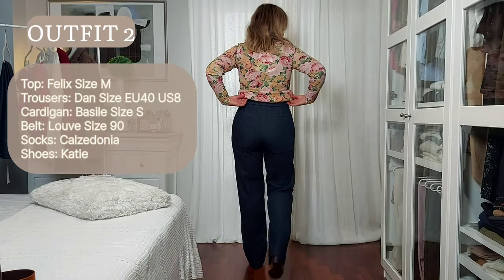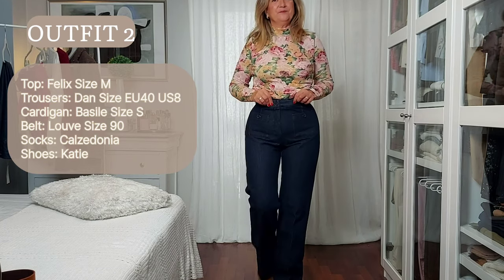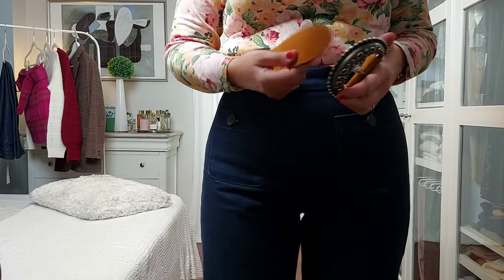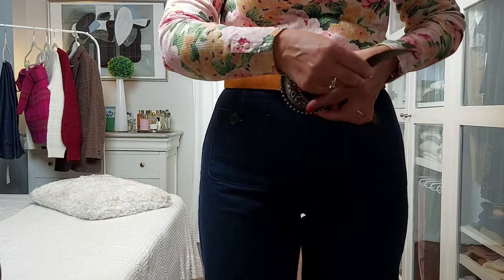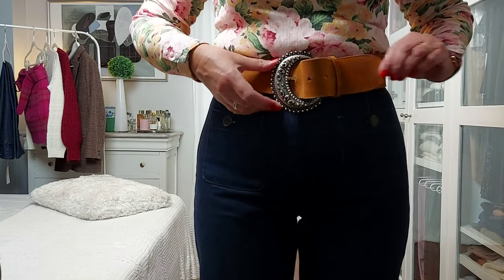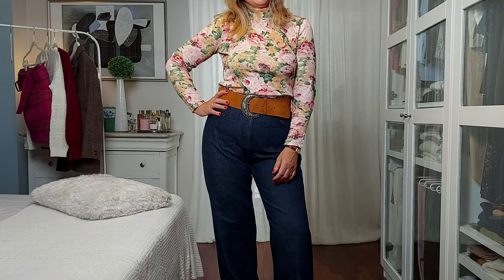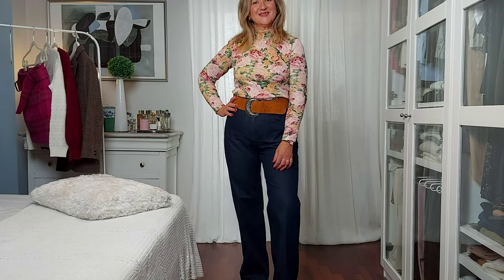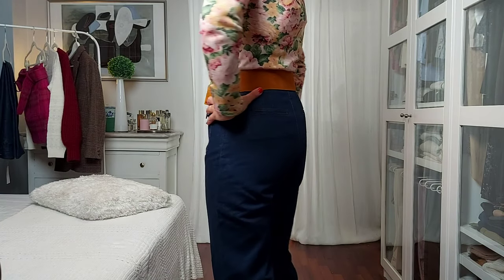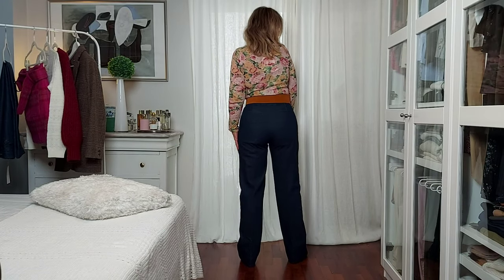Next up, we have an outfit with a 70s vibe given by the flower pattern of the Felix jumper, but also by the slightly flared denim jeans in a dark wash. I'm adding a large belt in camel suede with an antique silver big buckle, and I think it looks really good. The front patch pockets of the denim trousers together with all the details in the outfit make this a Jane Birkin look.